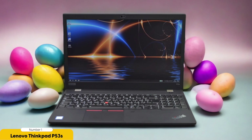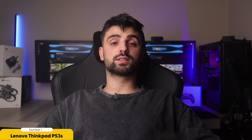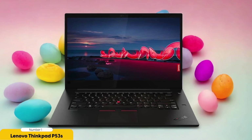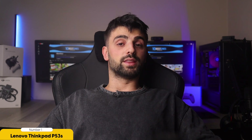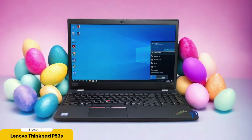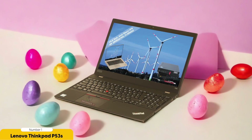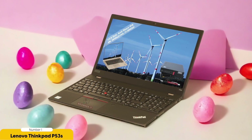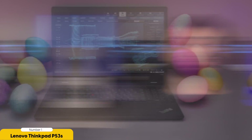Number 1: Lenovo ThinkPad P53s – Best for Budget Data Science. The Lenovo ThinkPad P53s is a budget-friendly option for data scientists looking to maximize their productivity without breaking the bank. With its high processing power and sufficient RAM, this laptop can handle complex data analysis tasks with large datasets. The dedicated graphics card ensures smooth performance when running machine learning algorithms, the SSD enables fast data access, and multiple cores allow for parallel processing. A high-resolution display and large screen size provide clear visualization and multitasking capabilities. The laptop also offers ample storage capacity, fast NVMe storage technology, expandable options, RAID configuration for data redundancy, and cloud storage integration for seamless data access.